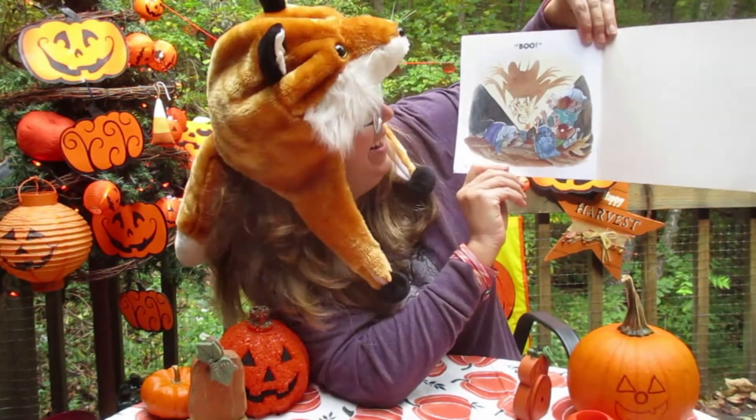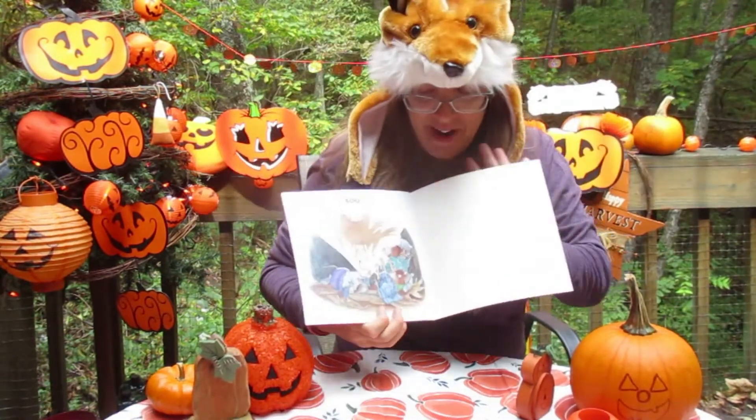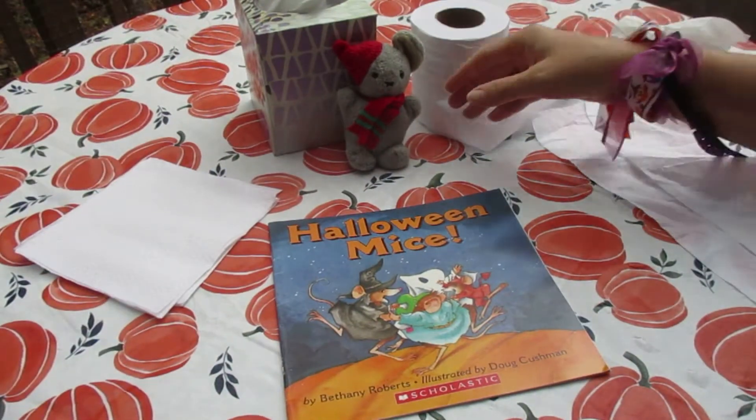Did you get scared? Look at that shadow. I hope you like my Halloween Mice story. I think today we should make a craft — that would be fun! You ready? Okay, it's craft time!